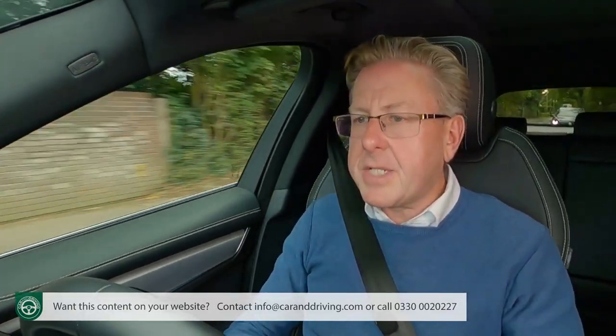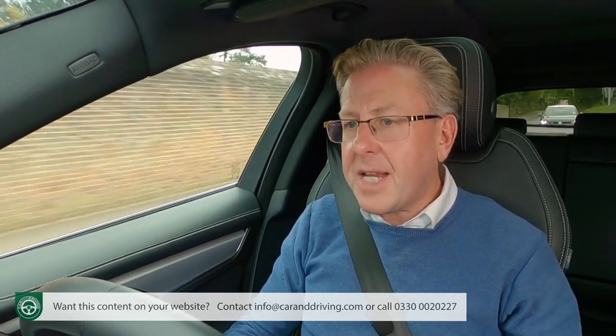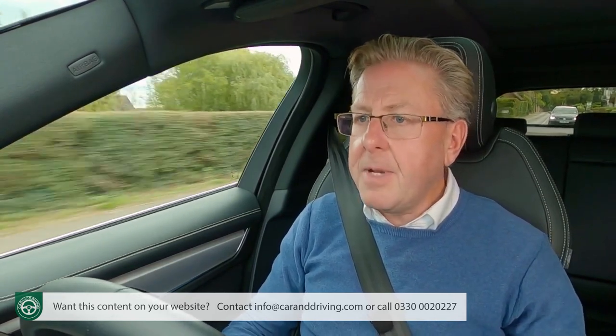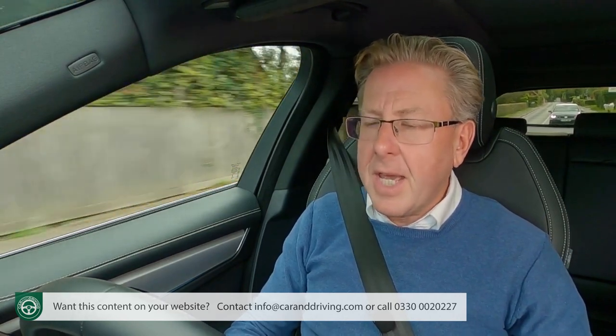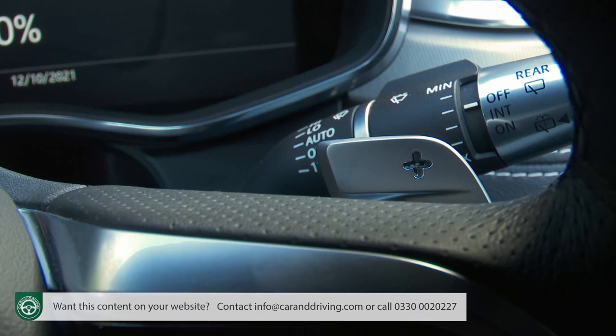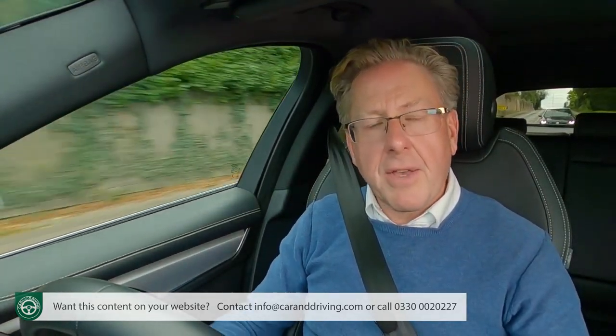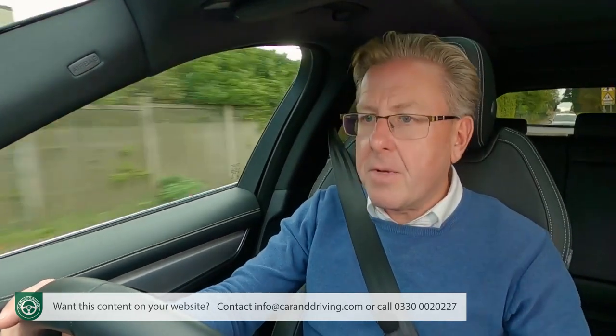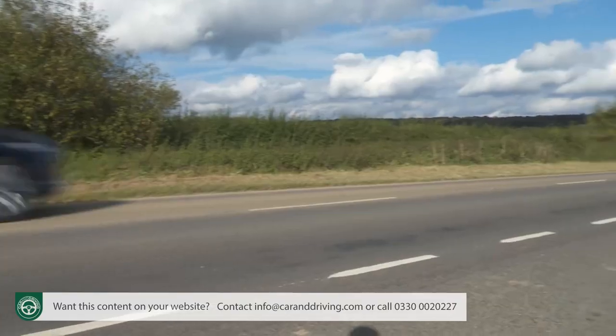You'd have to be on a budget to choose an F-Pace with the base D165 diesel — 163ps isn't a huge amount to propel an SUV weighing nearly two tonnes, and it certainly feels slower than the performance figures of 9.2 seconds to 60mph suggest. The mid-range D200 diesel is far more satisfying, with performance improving to 7.6 seconds and 130mph. A D200 is also far better suited to towing duties; it comes with a useful braked towing limit of 2,400kg. A six-cylinder D300 diesel would be even better: torque output skyrockets to 650Nm and performance stats jump to 6.1 seconds and 143mph.